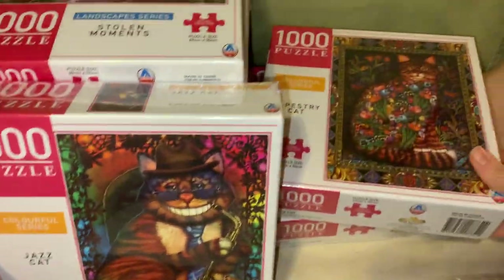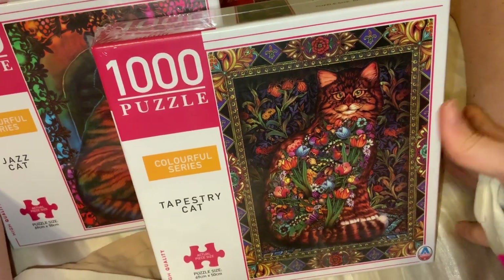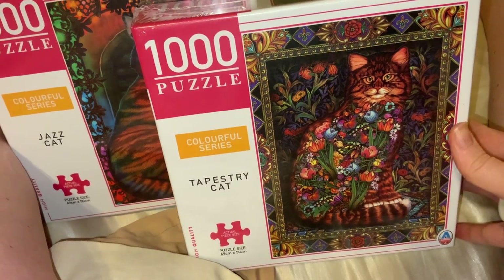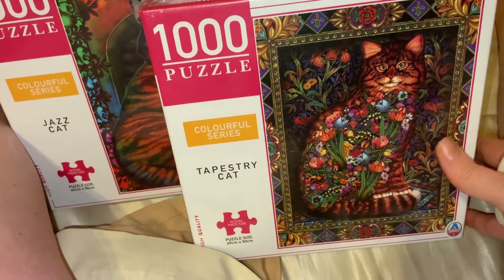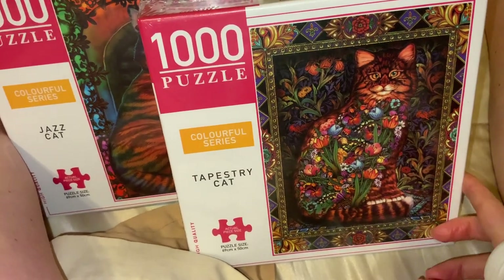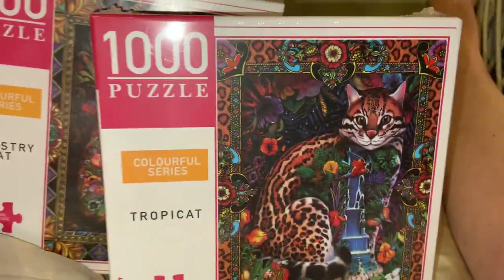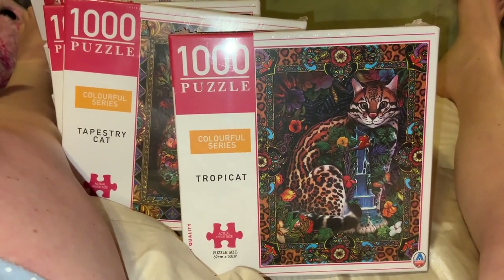The next one is called 'Tapestry Cat' — great for cat lovers. I have a dog so I won't be getting a cat, and I've seen too many people's cats damage their puzzles! Tapestry Cat has a whole heap of flowers and patterns. The last one from this series is 'Choppy Cat,' which has a waterfall tropical style with leopard spots.